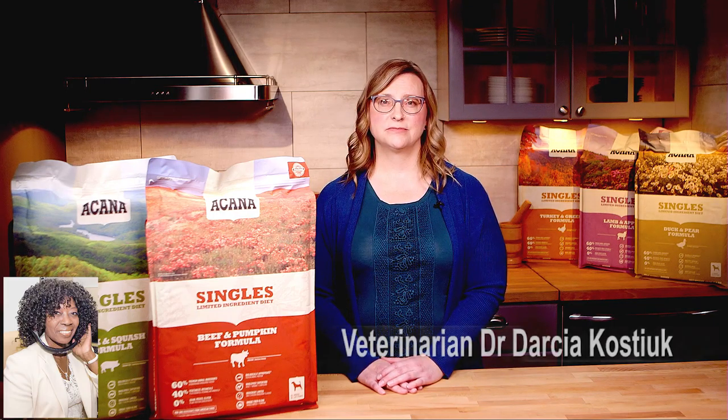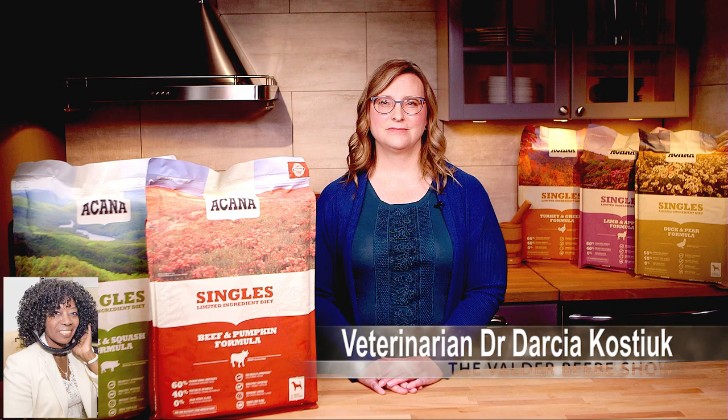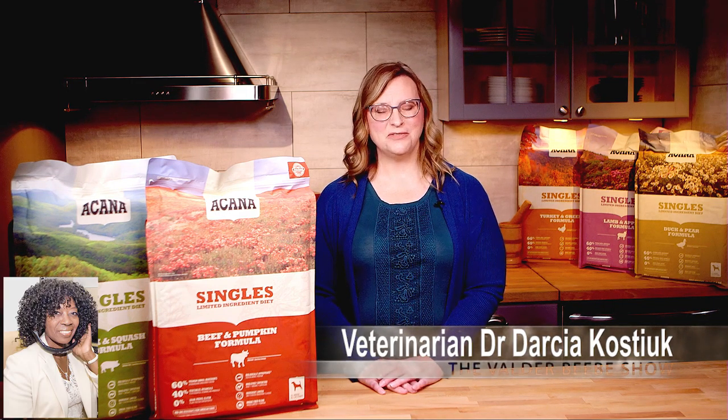If my audience wants to get more information about their pet — because that's a whole other world — where would you send them online? They can go to Acana.com to look up our different kinds of foods. They can also give us a call on our customer care representative line if they have more questions, and I always welcome questions from pet lovers and their veterinarians. Dr. Darcia, you've been a wonderful guest. Thank you for being my guest on the Valder Bebe Show. Thank you very much.